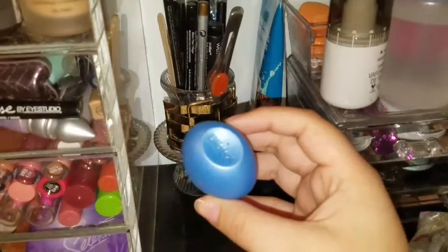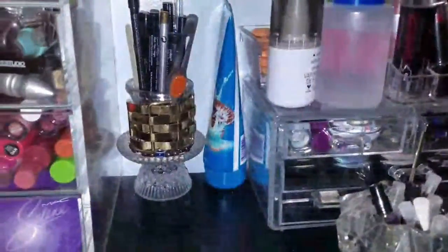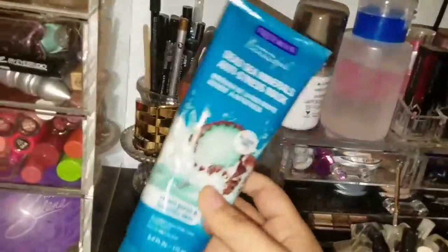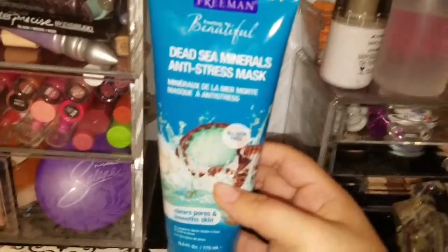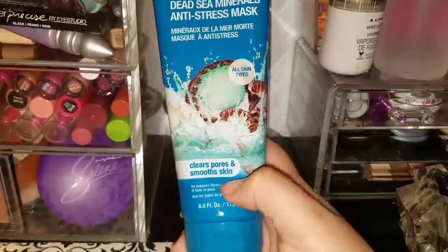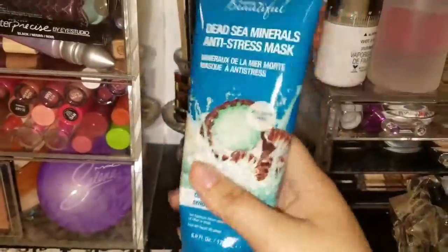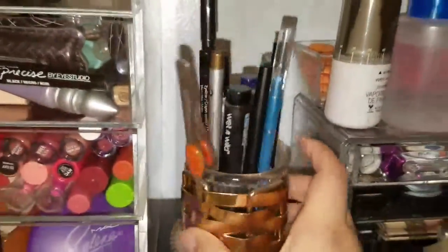I have a Blix lip balm and a Dead Sea Mineral Anti-Stress Mask. My sister picked this because she saw it says 'clears pores and smooths skin' — she didn't even know it was an anti-stress mask. She's 15 and she said 'I need it' — she doesn't need it!